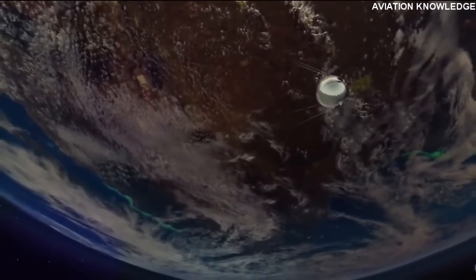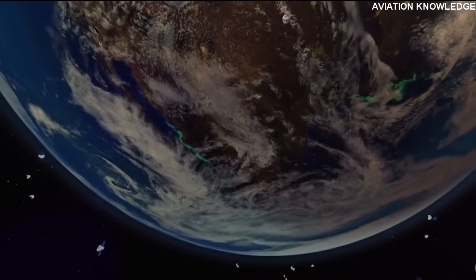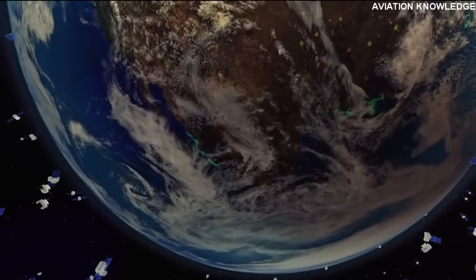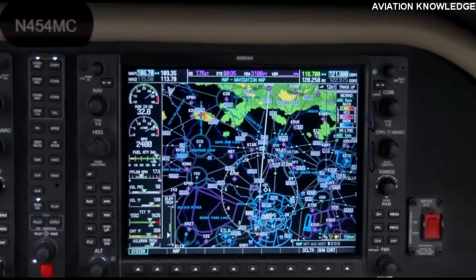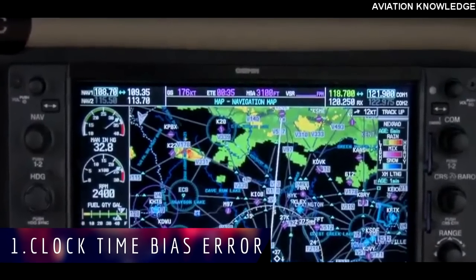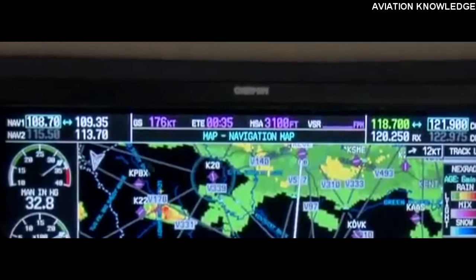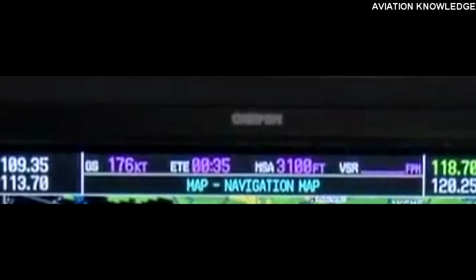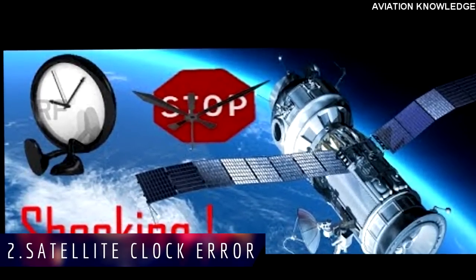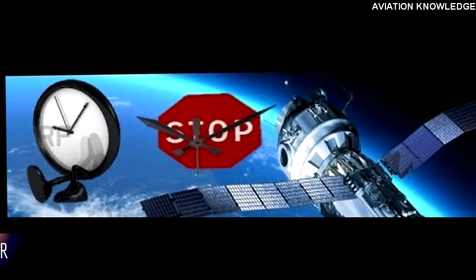GPS Errors. GPS has the following 7 errors. Error 1: Clock Time Bias Error — the clock on the GPS receiver may not be as accurate as the atomic clock on the GPS satellite, creating a slight accuracy problem. Error 2: Satellite Clock Error — errors in the atomic clock of the satellite, which give inaccuracies of up to 1.5 minutes.